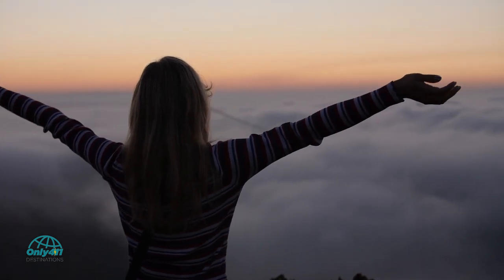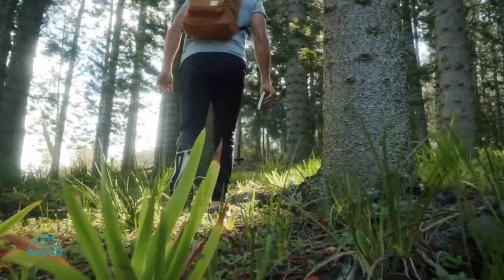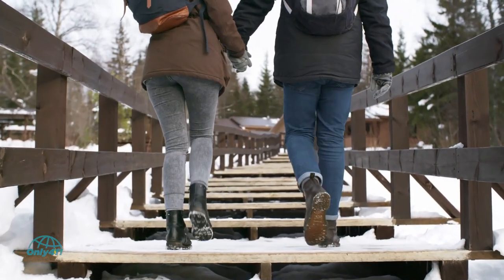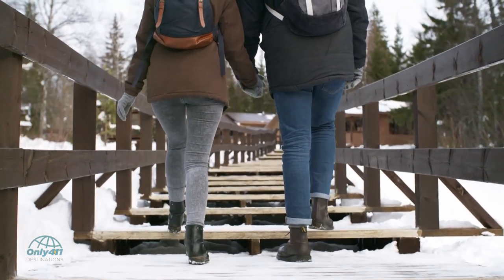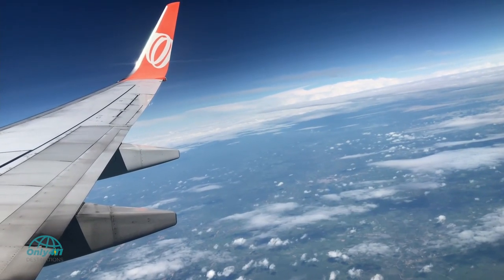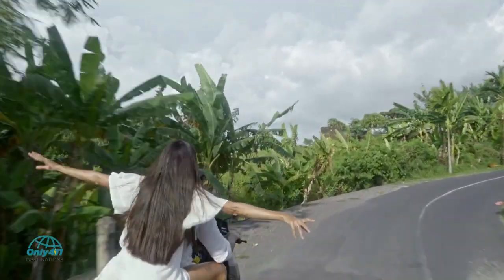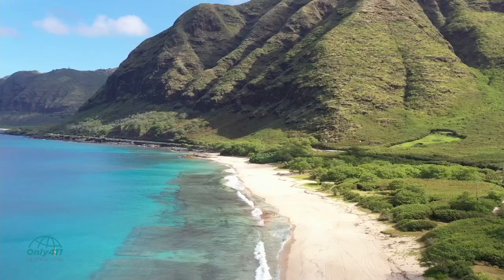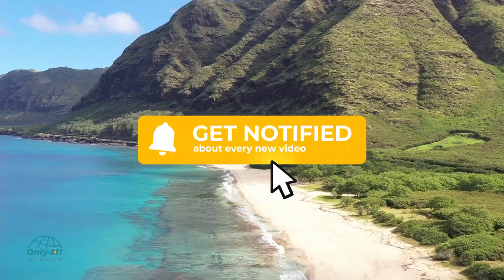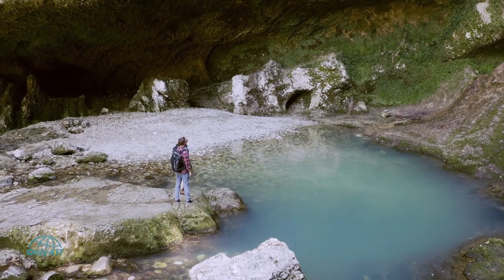Welcome to Only 411 Destinations, the world's premier online portal for explorers and travelers that want the most out of life. What good is living a life you've been given if all you do is stand in one place? Get out and explore. Only 411 is here to help you get to living and explore the world both near and afar. Click to subscribe, ring the notification bell, and share this video with others.